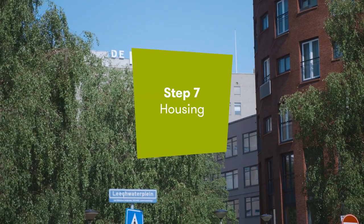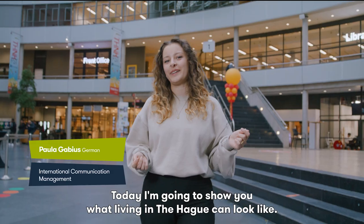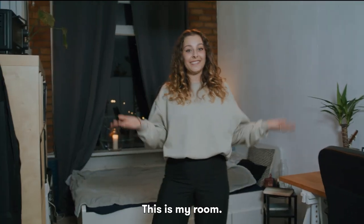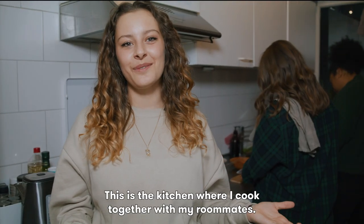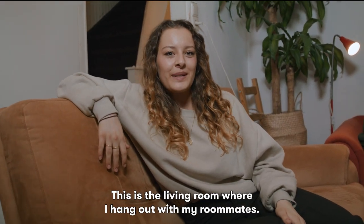Step 7, Housing. Hi guys, today I'm going to show you what living in The Hague can look like. Let's go to my apartment. This is my apartment — this is my room. And when I'm not at THUAS, this is where I study. This is the kitchen, where I cook together with my roommates. We also have a balcony. This is the living room, where I hang out with my roommates.